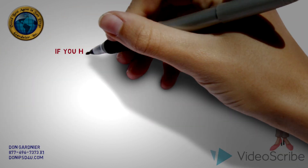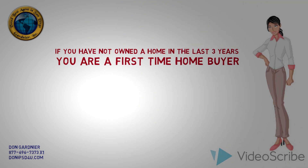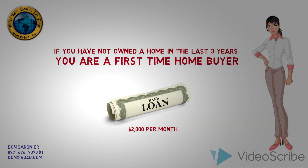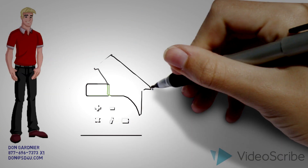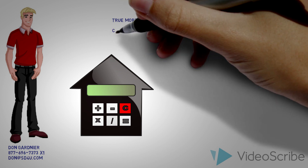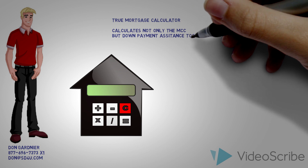This is Emily. Because she has not owned a home in the last three years, she's considered a first-time homebuyer. Emily has been told that her monthly payment will be $2,000. This is a little bit high for her, and she's looking for a way to reduce it. Emily's agent is Don Gardnier, and he shows her a calculator which not only estimates the MCC tax credit, but also the benefits of other first-time homebuyer programs as well.